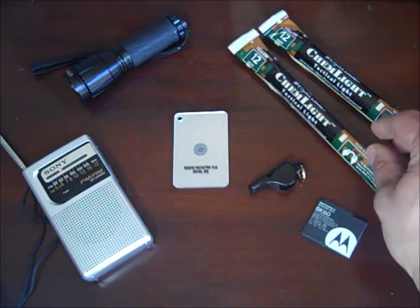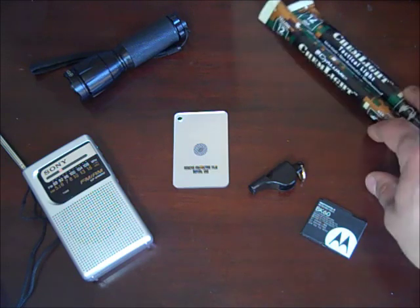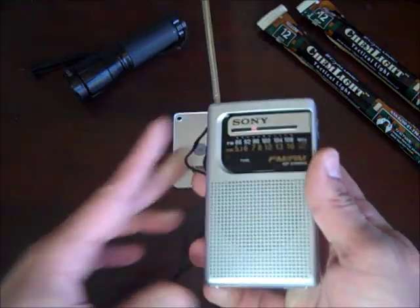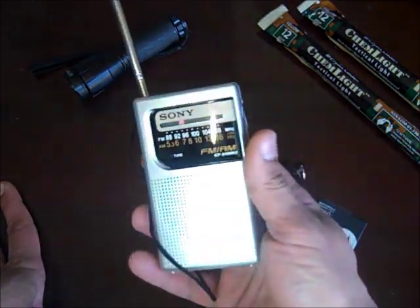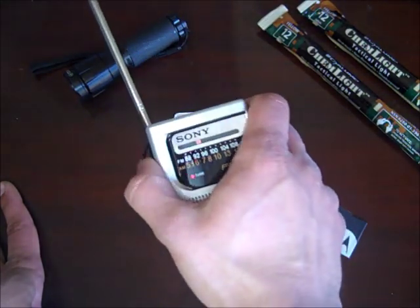I have a whole bunch of these chem lights. I'm not sure how many I'm going to store, but they're so light I'm going to have a few of them. This radio is actually the one I have in my EDC backpack. It's a Sony, I got it from Amazon, and it works really well. I use it for listening to sports talk radio.